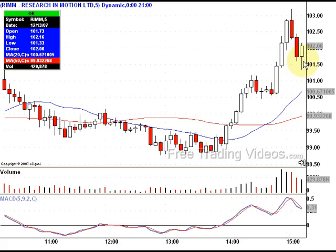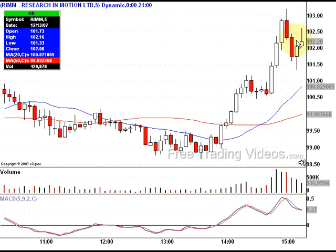I love this hammer formation. Technically it's not a hammer — a hammer has a lower shadow twice the size of the body with little to no upper shadow. So this is just a white candlestick, meaning it closed higher than it opened. I'm willing to get in if it pops over the top. It does.